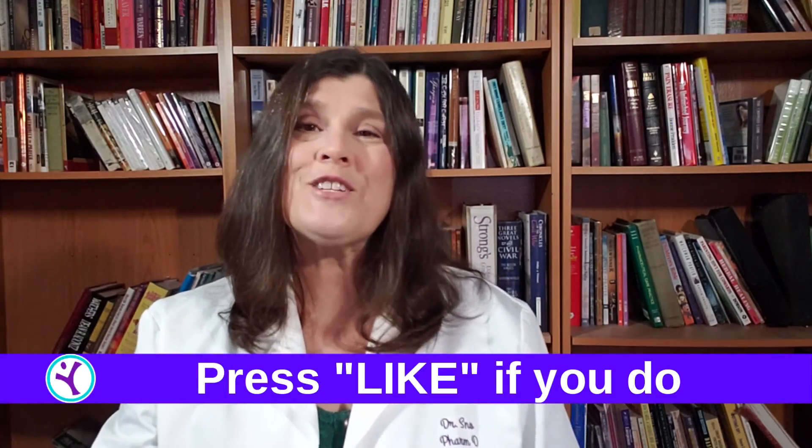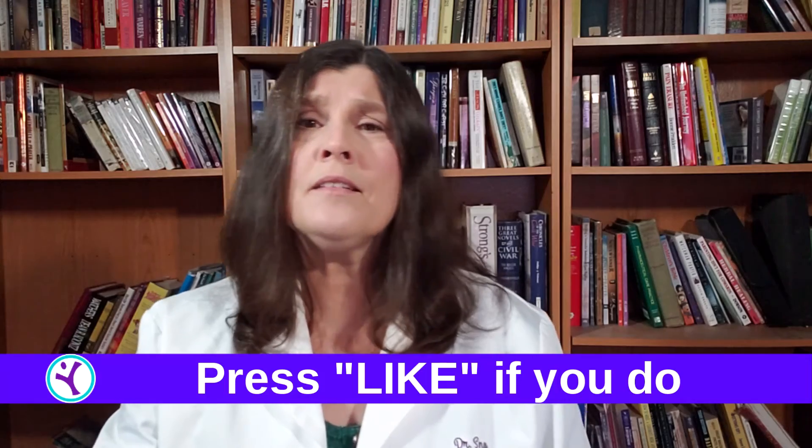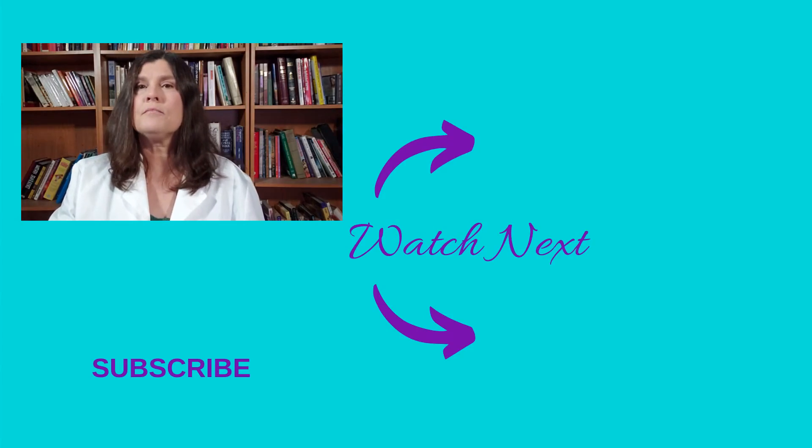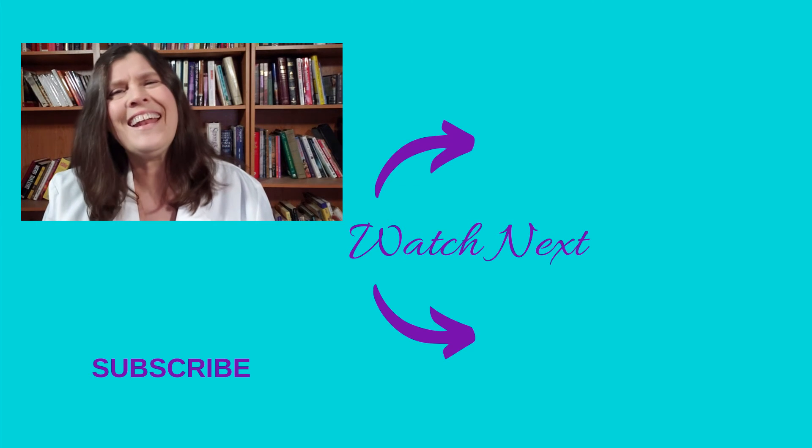If this information has been helpful, please hit that like button and consider subscribing to my channel. Thank you for joining me today to learn how olive leaf extract may help you control your blood pressure. Stay healthy, use the whole leaf, and have a blessed week.